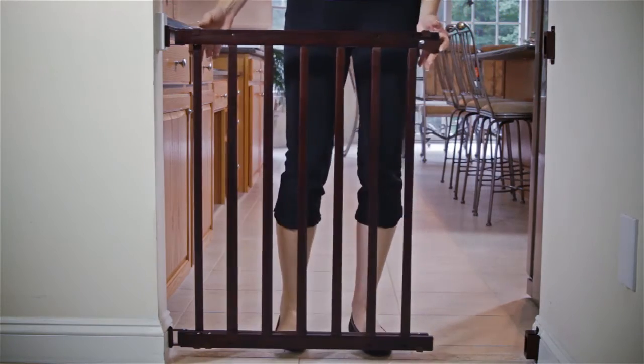It's that easy to enjoy the benefit of knowing your children are properly protected.